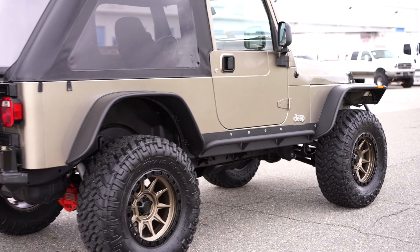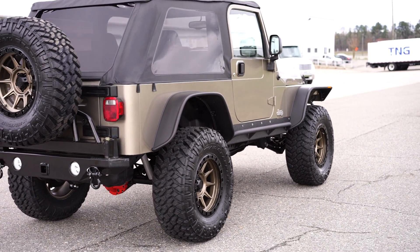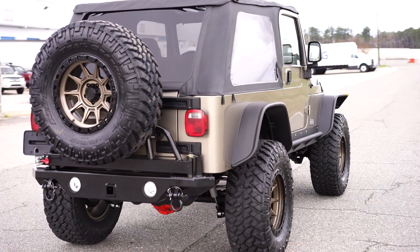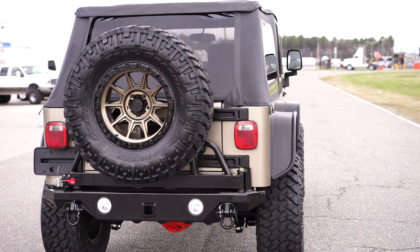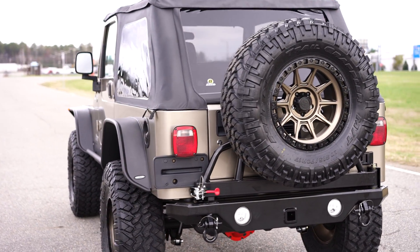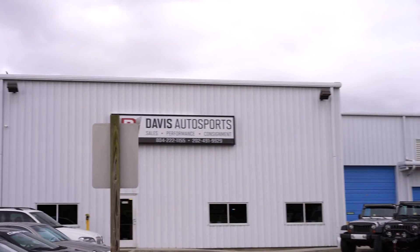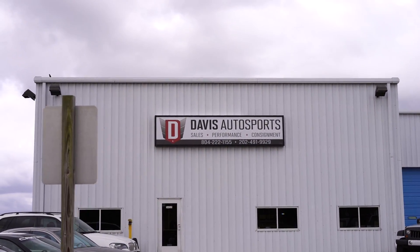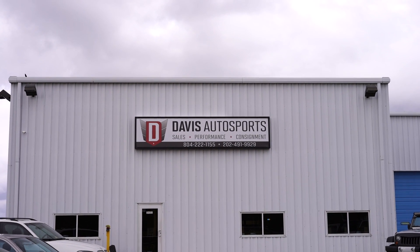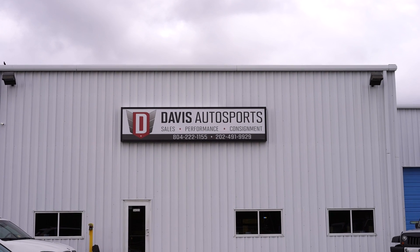When we list our TJs and LJs — and more so LJs because they're getting harder to come across — they do not last long. So if you guys are interested, don't play the eBay waiting game or you may lose it. You can call us directly at 855-955-3377, or visit us online at davisautosports.com. That's 855-XJ-JEEPS. Thank you.